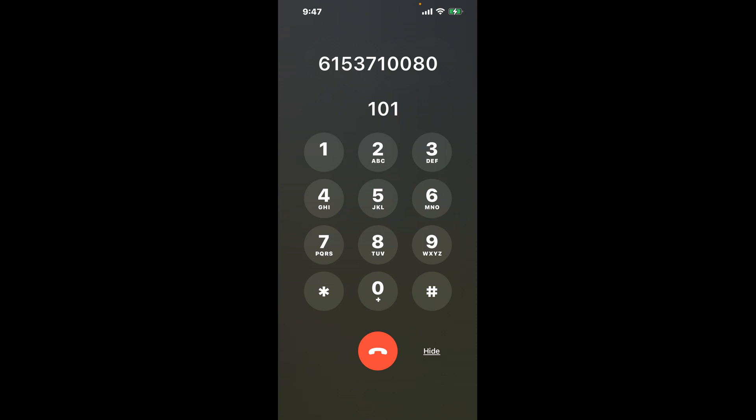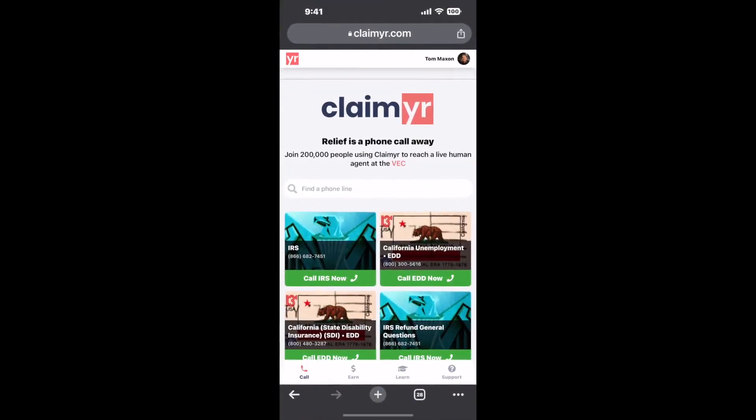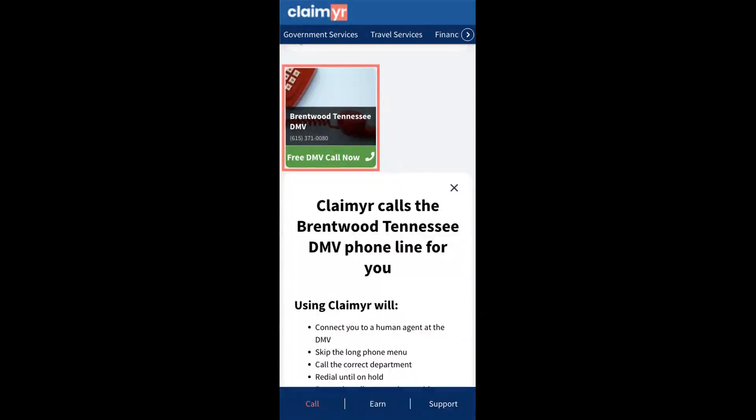Now the next method is the better way to reach a live person at Brentwood, Tennessee DMV. I built a calling tool. To use it, open up your browser, go to claimyr.com, and search for the Brentwood, Tennessee DMV option.